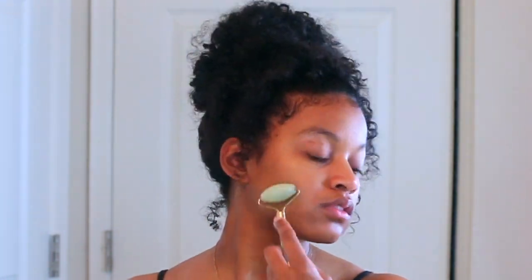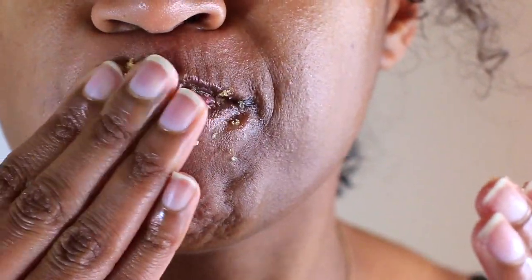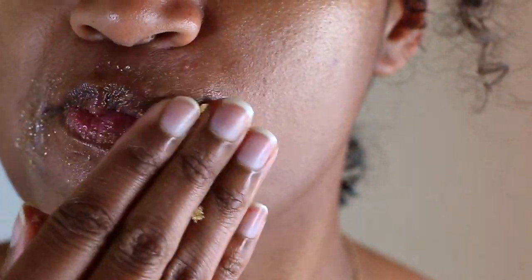Now I'm taking my jade roller and rolling it on my face — it has a nice cooling effect, so I like to do that every once in a while. I'm also taking this lip scrub from the Uble Box and putting it on my lips. This is my first time using a lip scrub and I actually liked it — it was very messy but turned out pretty well. I wiped it off gently, and that was my skincare routine — pretty simple, straight to the point, and very easy.